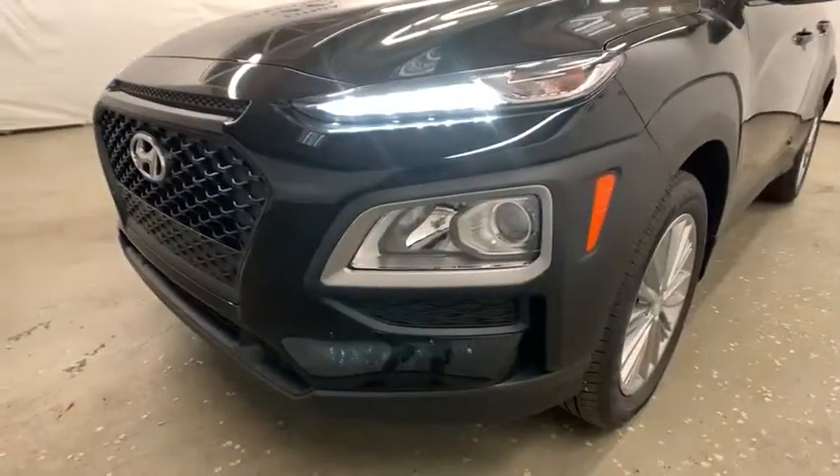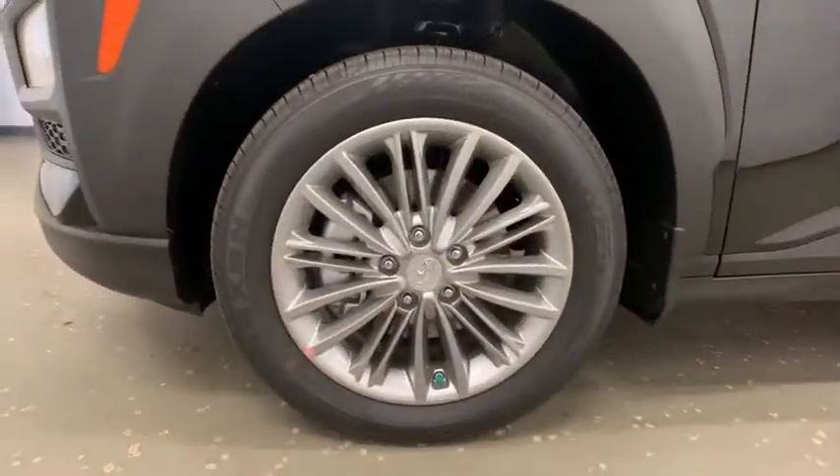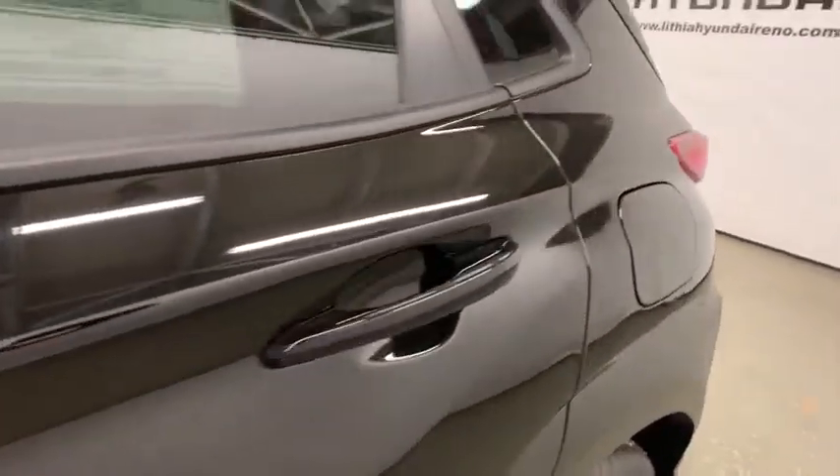Auto off headlights, AM FM stereo radio, rear defrost, passenger airbag, MP3 player, power windows, heated driver's seat. Come see the car for yourself.